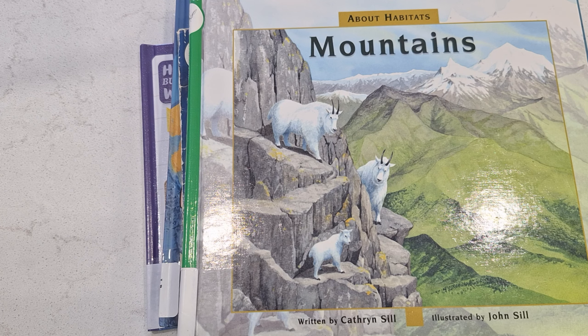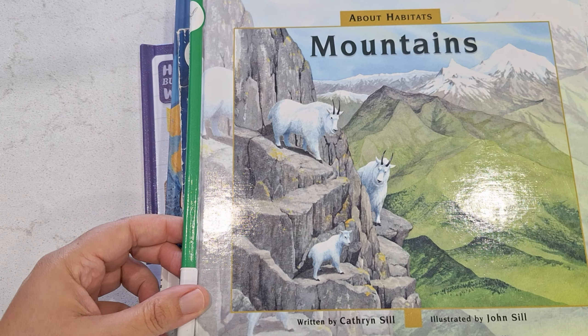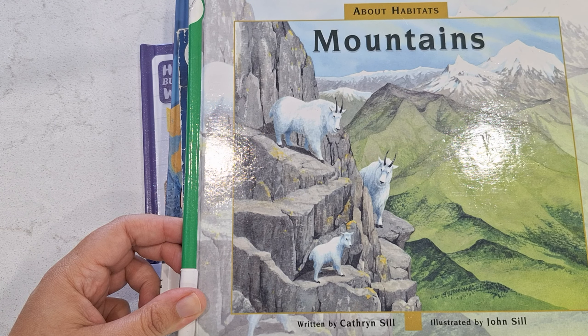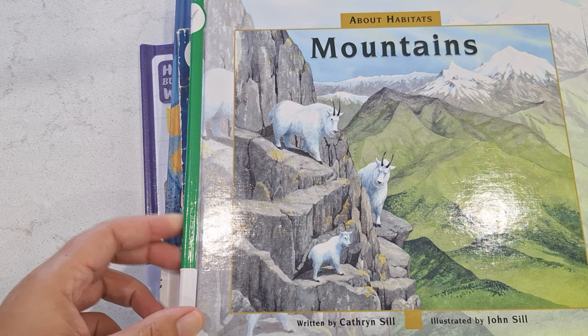Hey guys! Thank you to all my subscribers for coming back and supporting the channel, and if you're new here, welcome! In October we're going to be learning about mountains for geography and we'll also be studying Europe. In this book list I'm going to be talking about all things mountains. They're going to be educational books, and the Europe book list that I will put out will be all of our storybooks.